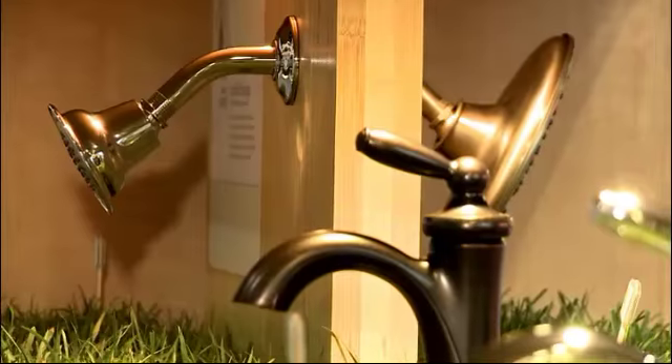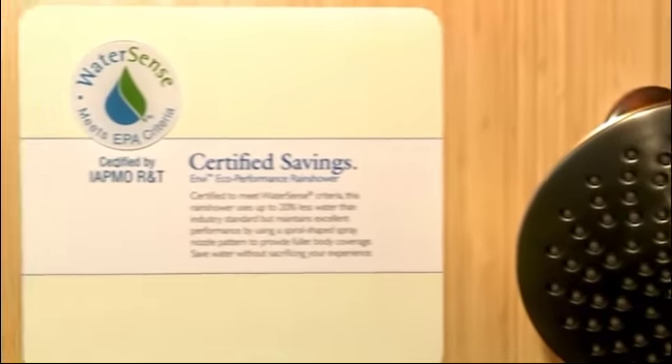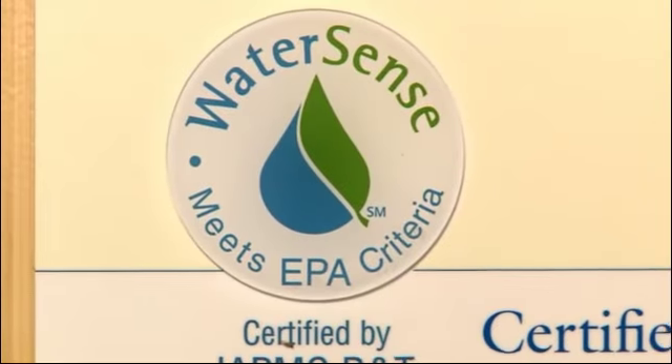So we hear you have a WaterSense program for shower heads — tell us about it. We're really excited because that's our newest product that we offer the label for. People interested in doing their whole bathroom can now get toilets, faucets, and shower heads that are WaterSense labeled and save water. If you do your whole bathroom that way, you can save about 7,000 gallons of water a year, which is enough to do your laundry for six months.